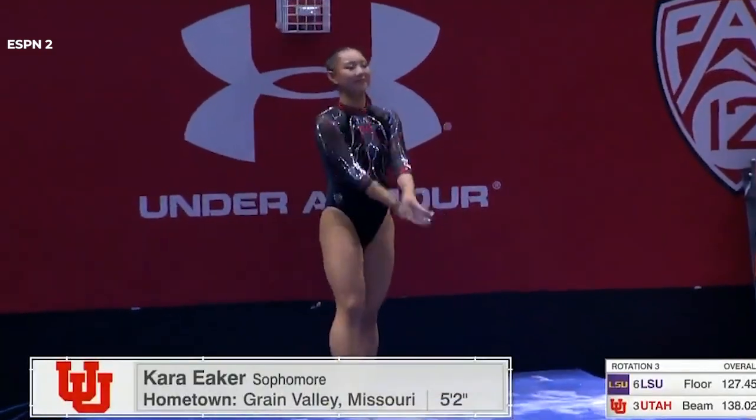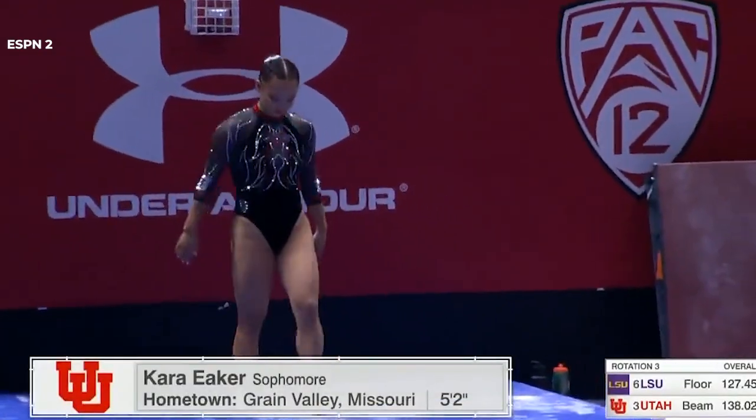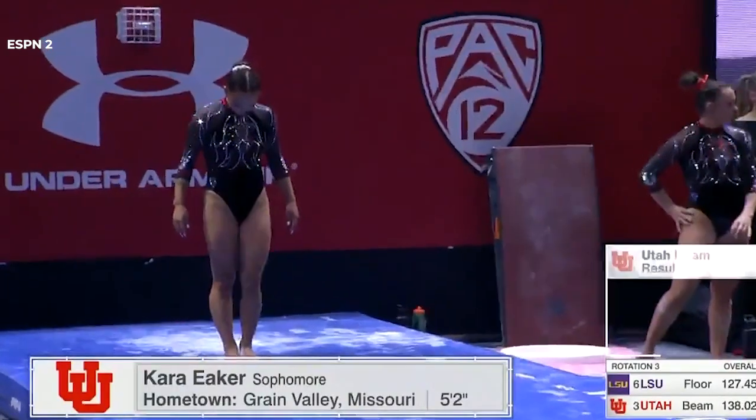From one world-class athlete to another, here is Kara Aker talking about someone who gives a clinic.